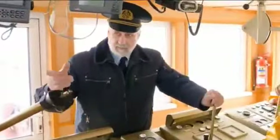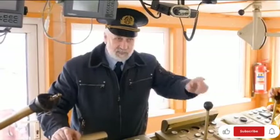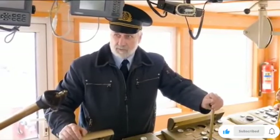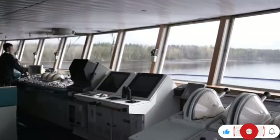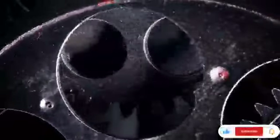The ship's crew worked to contain the damage, but the situation quickly became dire. The Titanic began to sink and it became clear that there were not enough lifeboats for all of the passengers and crew. As a result, many people were forced to cling to debris or jump into the freezing water.